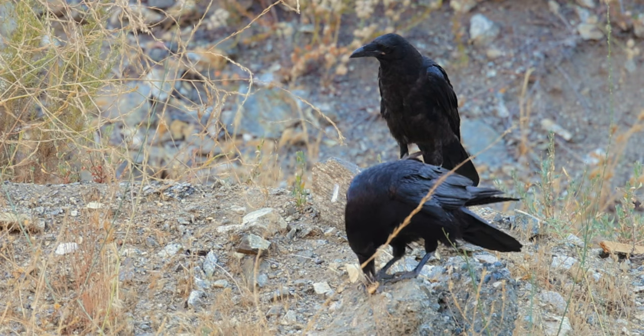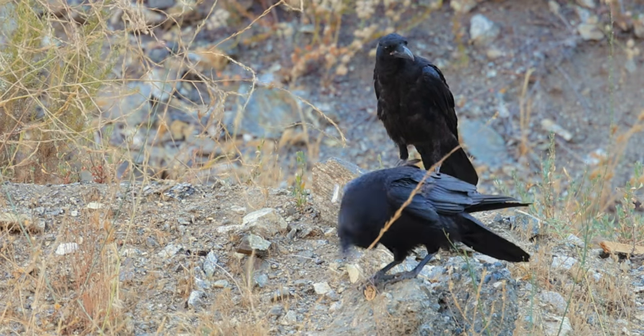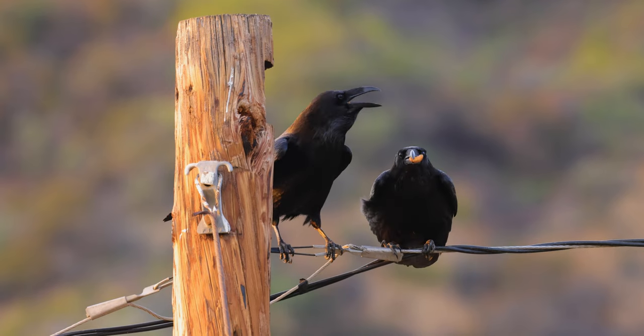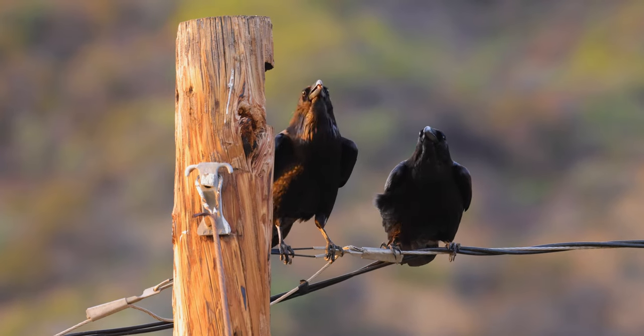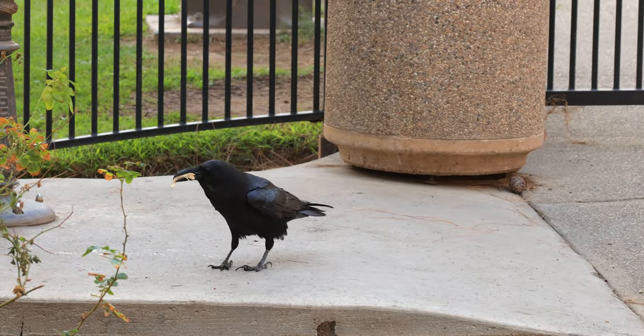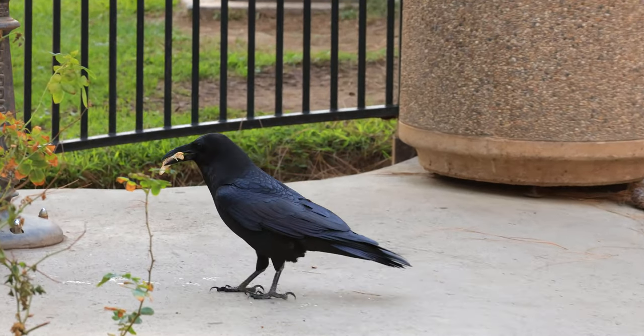Terry appears to be working on a walnut here, and appears to be feeding Teresa cashews here. We'll go out with Terry finding a piece of bread crust that he wets down in the local water fountain.